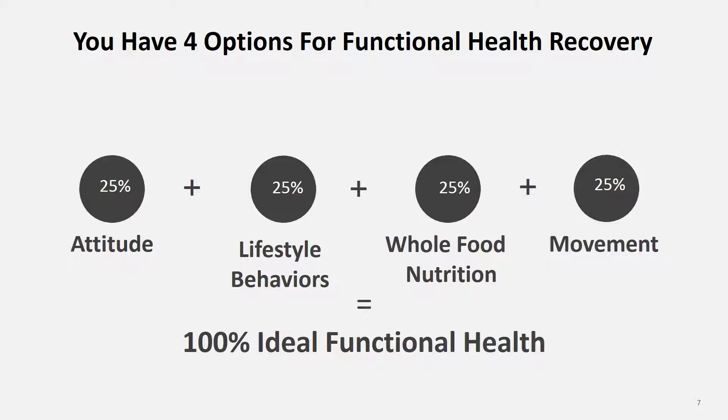The first of the four options is your attitude. The attitude I'm talking about is your ability to become your own health care provider. You need to take responsibility for your entire health care picture. And once you do that, then power can come to you.